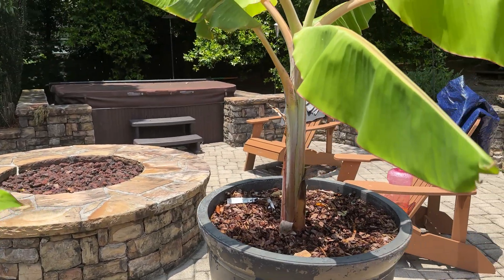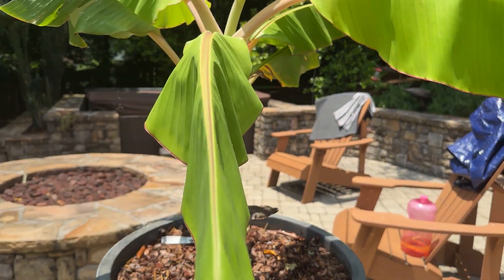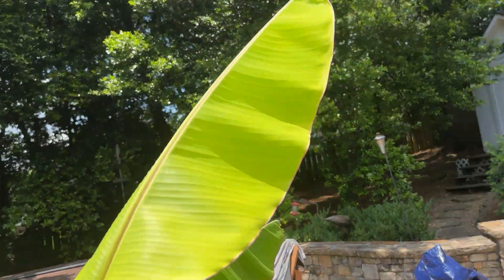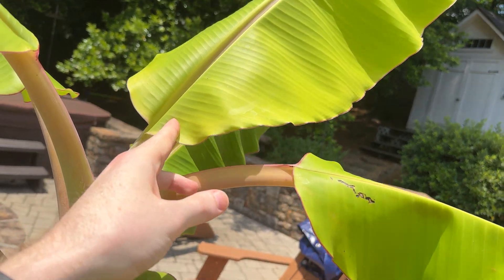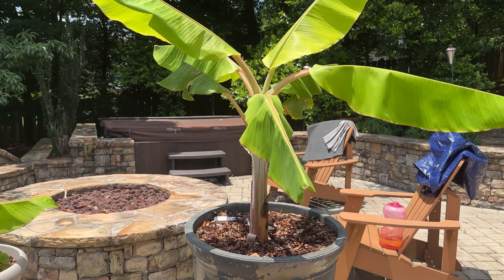I'll give you a quick update on the Rajapuri — we're going to put this one in the ground as well. Let's find the last leaf I numbered: 16, 17, so leaf 18 is completely out. And deep down in there you can kind of see the beginning of the next leaf. It's looking really good.